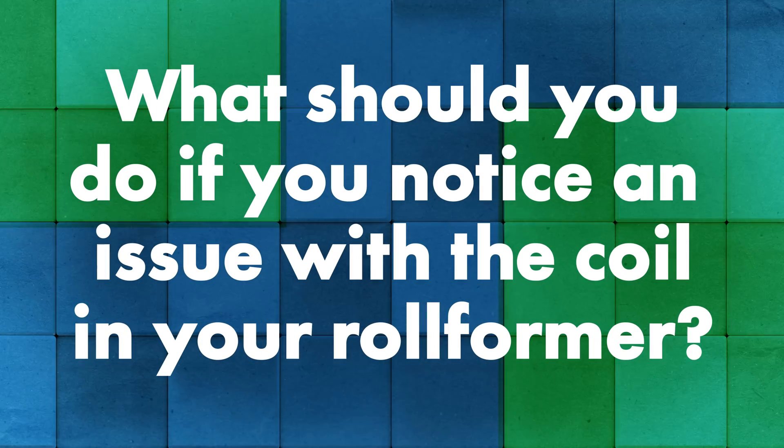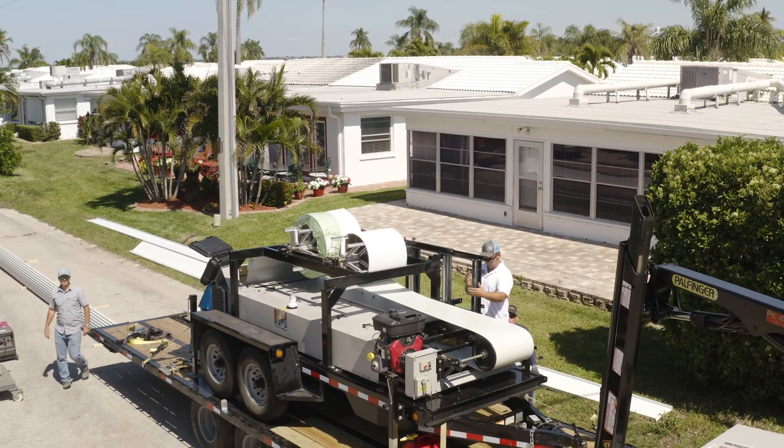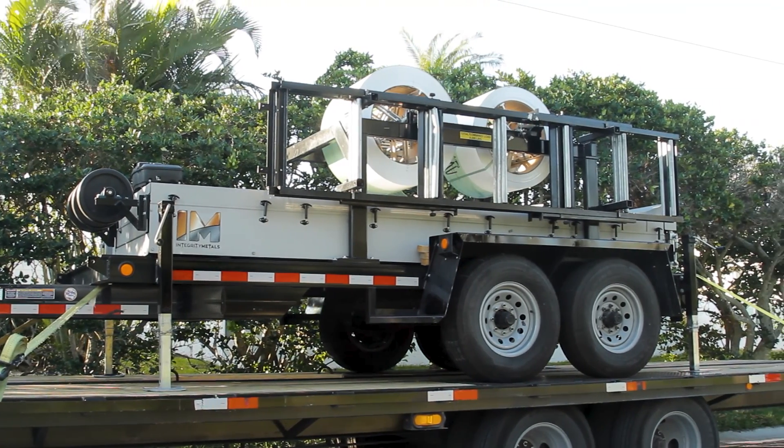Towards the end of this process, when someone is running a coil through their roll former and notices an issue, the most important thing is to stop running your roll former. We usually recommend giving it 300 feet for the problem to work itself out. After that 300 feet, it's hard to compensate for the problem, especially if the whole coil or whole job has been run out. This goes into the importance of the roll forming operator paying attention and QA-ing the products coming out. If you think you have a problem and you're below that 300 feet, you can still call us and ask how to proceed.